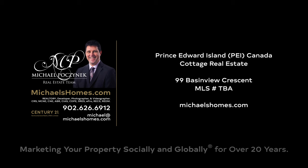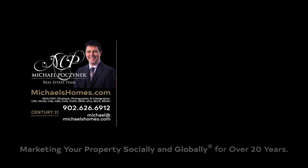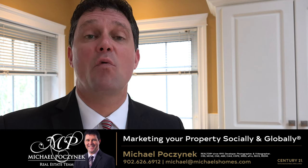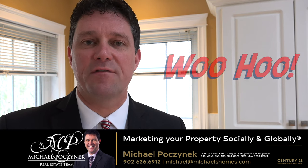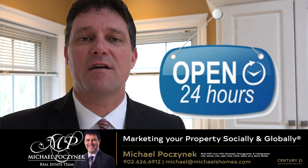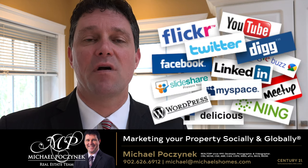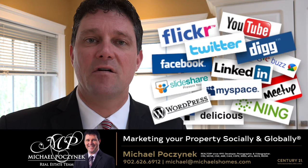Hello and welcome to Michael's Homes HD, Prince Edward Island's number one source for high-definition real estate video. Hey everyone, welcome to your new Prince Edward Island Waterview Cottage and my 24-hour day open house. I'm Michael Posnick with Century 21 Northumberland, marketing your property socially and globally.